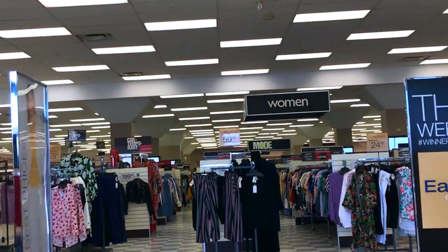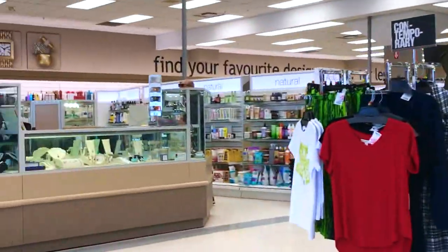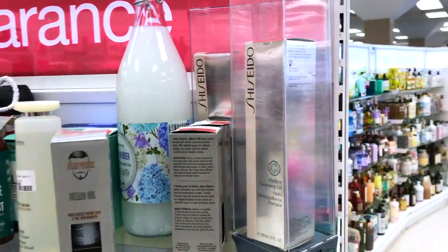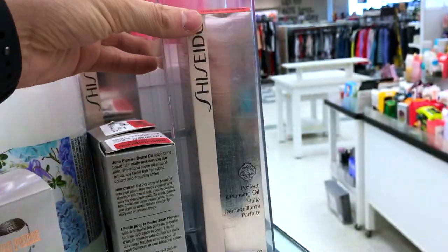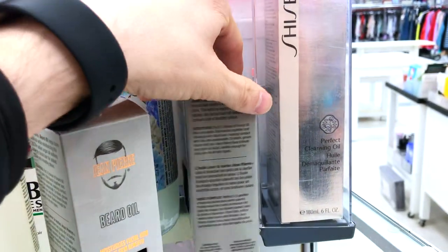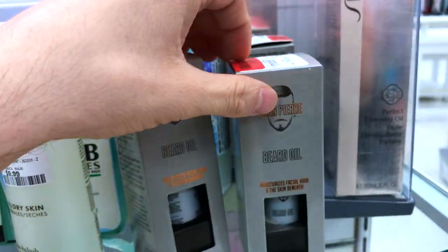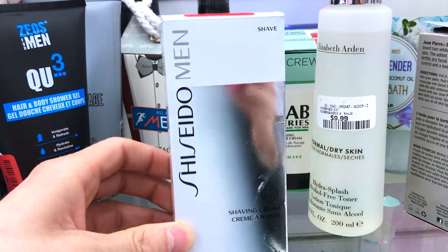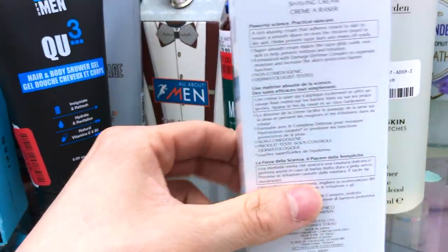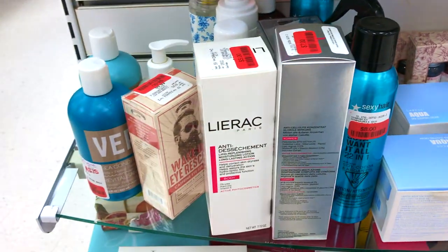Can you believe Easter is coming up? Let's take a quick left and head into the cosmetic section. I always start in the clearance section because it kind of determines my budget. Sometimes I can get a bunch of clearance items — 20 bucks. Shiseido perfect cleansing oil, Shiseido is always here. Jean Pierre beard oil, how much is this? Five bucks. I like to see what's in the clearance section first and then go over to the more expensive section. $13 — like I said, Shiseido is always here. I feel like Winners or TJ Maxx has some kind of exclusive deal with Shiseido, it's like a staple product.